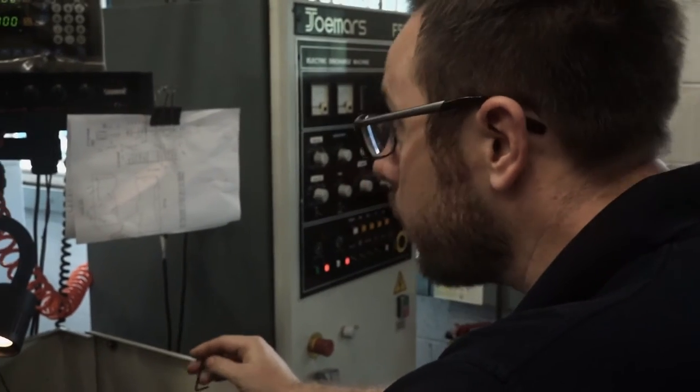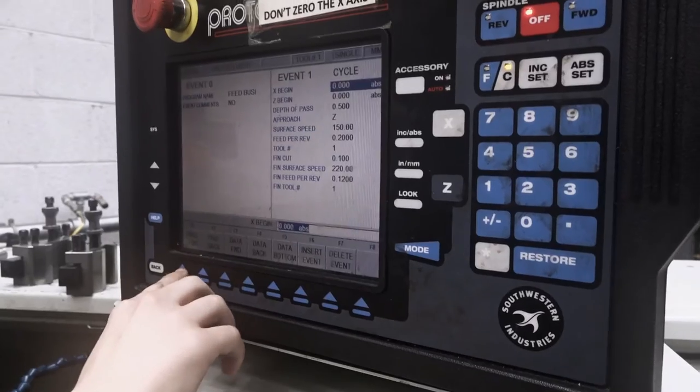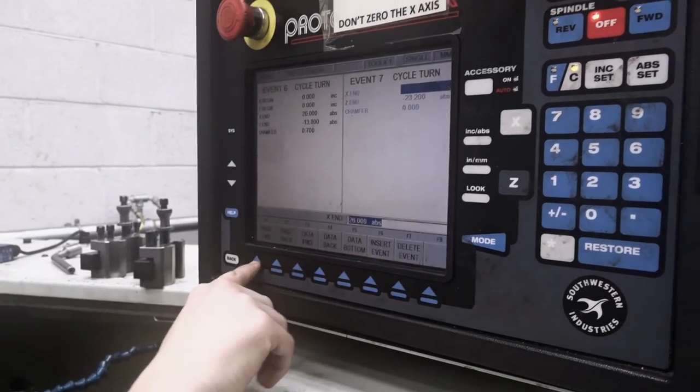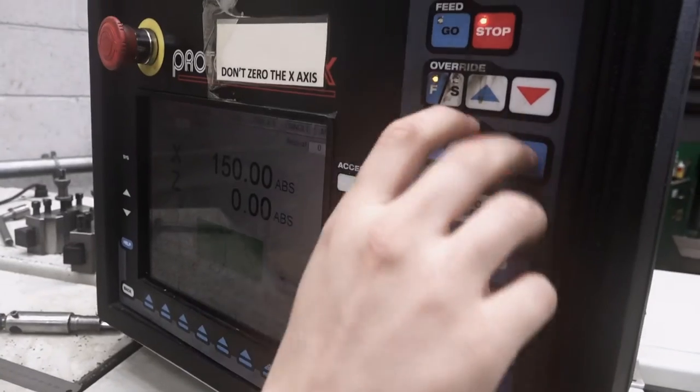60% of those in here have come through the Elementite apprenticeship scheme. So we have heavily focused on creating our own apprenticeships. Generally the toolmaking apprenticeship is going to be 5 years. As you can imagine, you look at the machinery we've got, there's a lot to learn. You'll have day release at college, and you'll do your Level 2 and your Level 3.